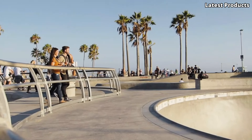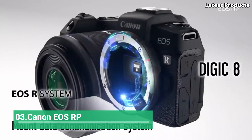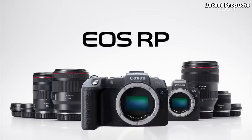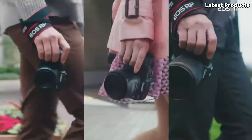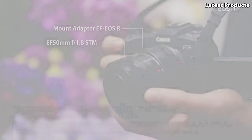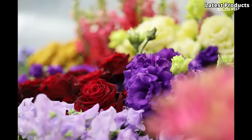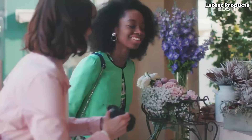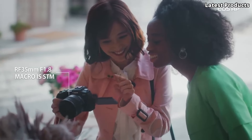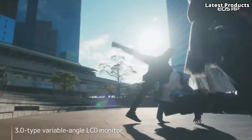Number 3: the Canon EOS RP. Introducing the Canon EOS RP, a compact and versatile full-frame mirrorless camera designed to inspire creativity and capture life's most memorable moments with exceptional clarity and detail. Whether you're a seasoned professional or an amateur enthusiast, the EOS RP is your perfect companion. With its 26.2-megapixel full-frame CMOS sensor and DIGIC 8 image processor, this camera delivers stunning image quality and remarkable low-light performance, ensuring every shot is a masterpiece.